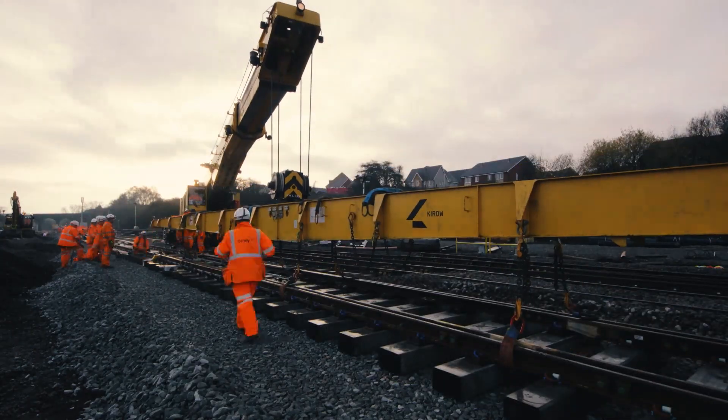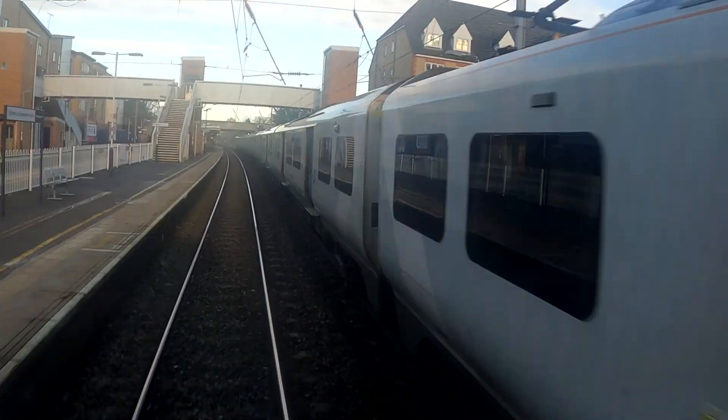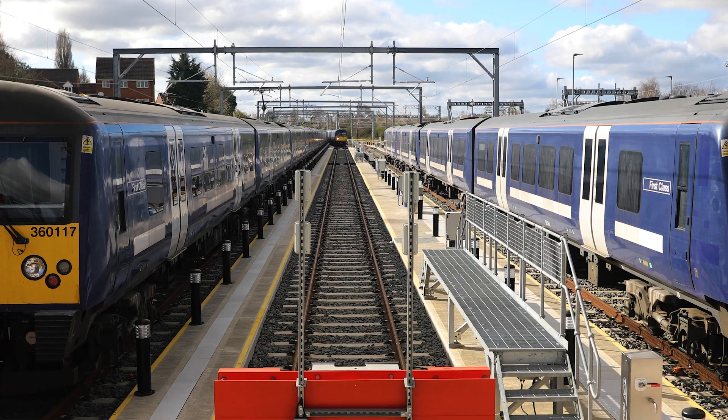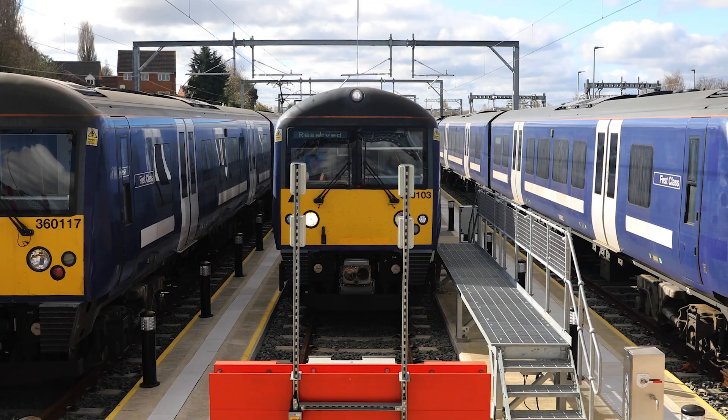This is the biggest upgrade programme that's been done on the Midland Main Line since the 1870s. Installation of 179 kilometres of new overhead line with a new system, and also 23 kilometres of new track. Journeys for our customers are going to be greener because we're introducing new electric rolling stock — the upgraded Class 360s — with 77% less carbon emissions.